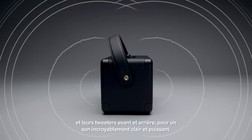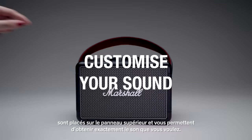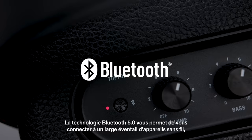Three Class-D amplifiers power their subwoofers and front and rear-facing tweeters for a sound that's brilliantly powerful and clear. The top panel features analogue control knobs for bass, treble and volume, allowing you to fine-tune the exact sound you desire. The cabinet is constructed with a bass reflex system that improves bass efficiency and extends the frequency response while lowering distortion.